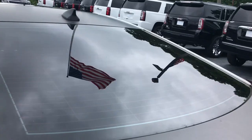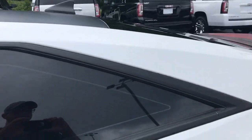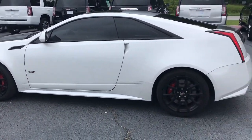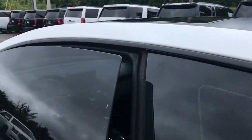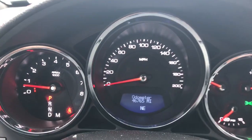This thing will get you 0-60 in 4 seconds and a quarter mile of 12 seconds. The interior is jet-black leather with suede inserts and red stitching all throughout.